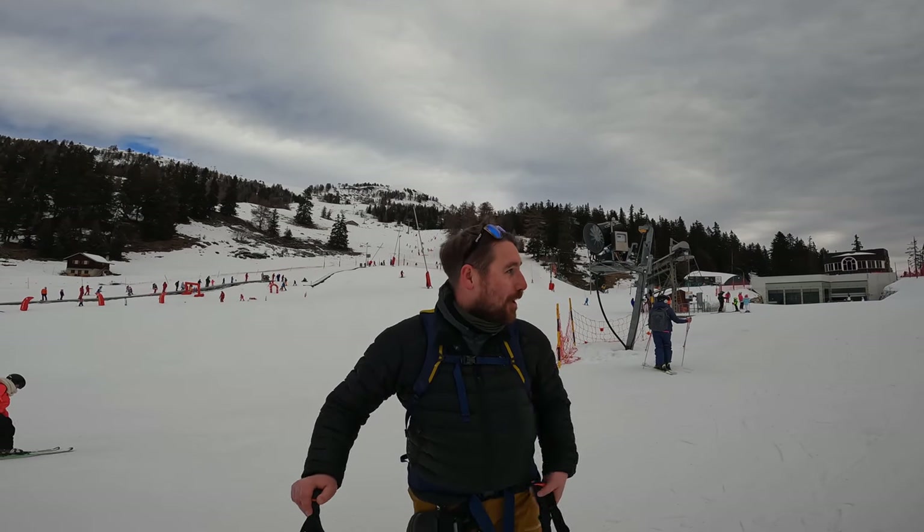That's the end of the walk up, brings me out here by one of the learning areas at Crans-Montana. Time to change from walk mode into ride mode. I'm going to make that into a separate video, so be sure to subscribe to the channel so you don't miss that one. Next time you see me, we'll be on the ride down — let's go!